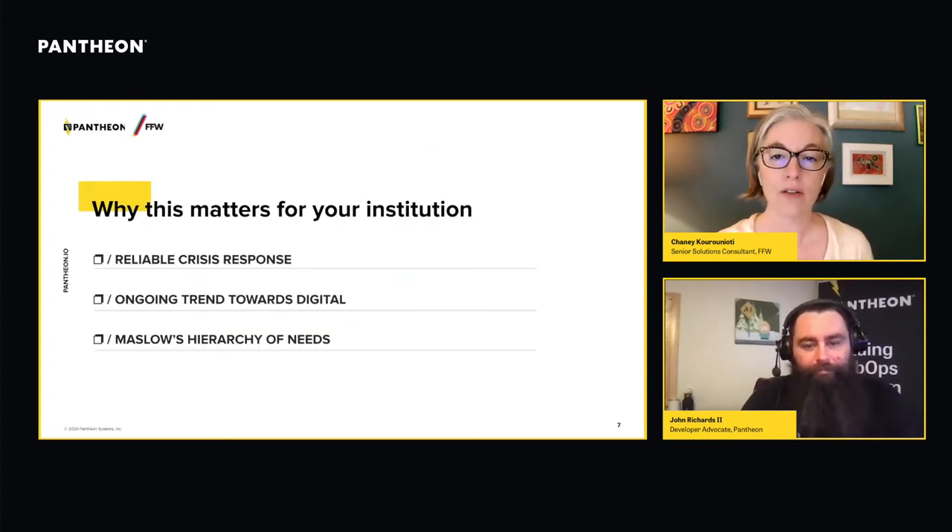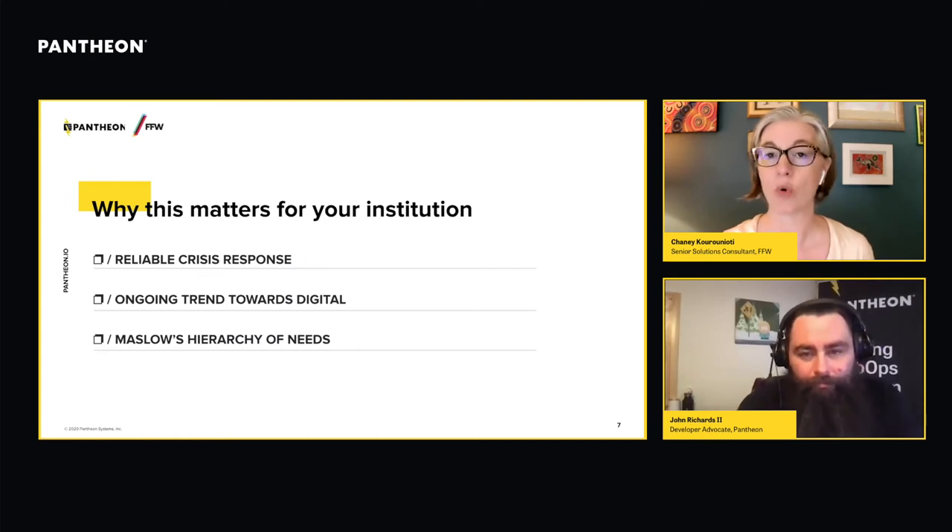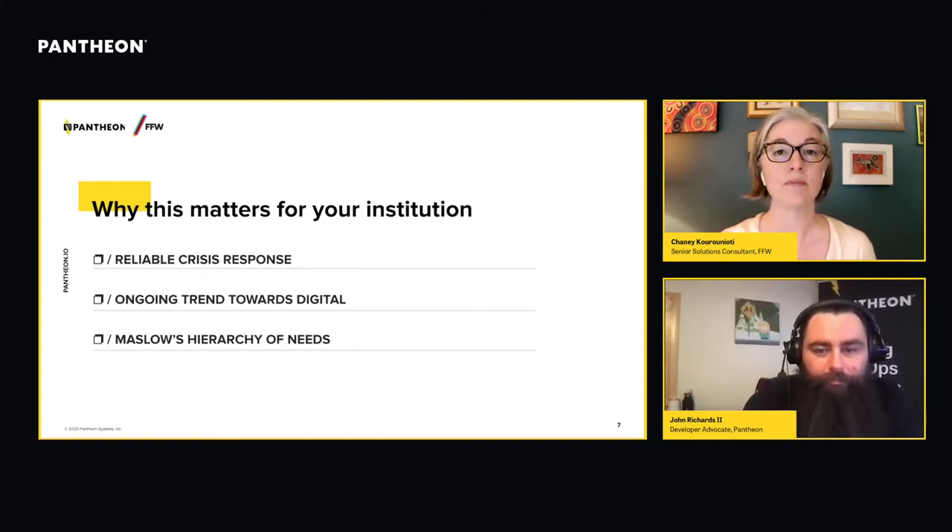There are several reasons why this matters for your institution. Every one of you has had the experience of trying to speak to your leadership about why investments of time or resources are important. We argue that now is a particularly critical time to invest in this resource as central to your institutional mission, and there are a few reasons that spring to mind when we think about why this is relevant in 2021.